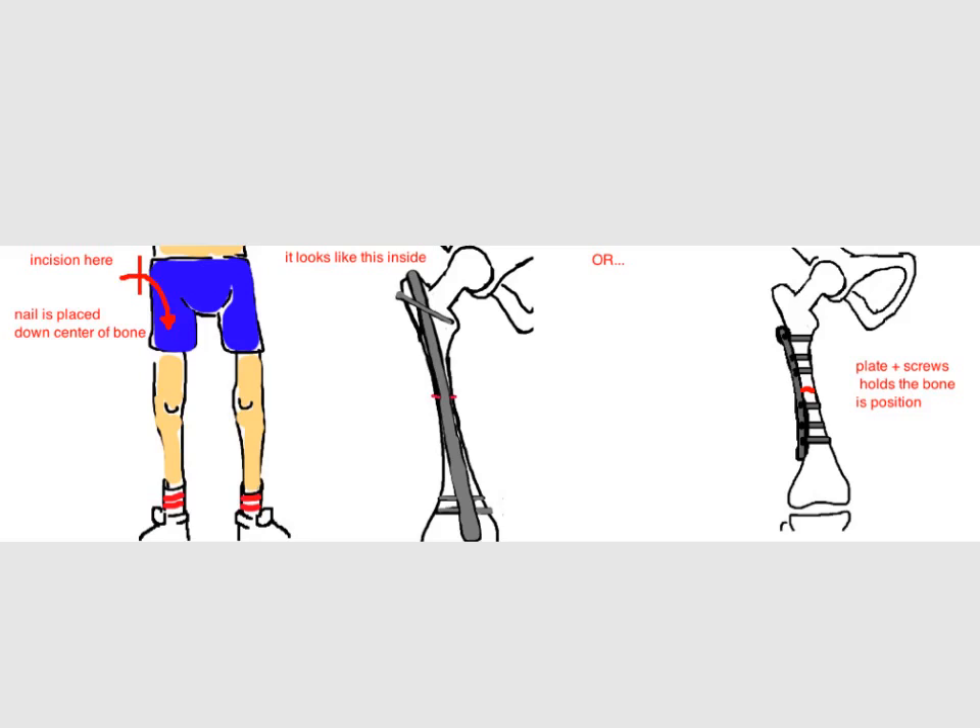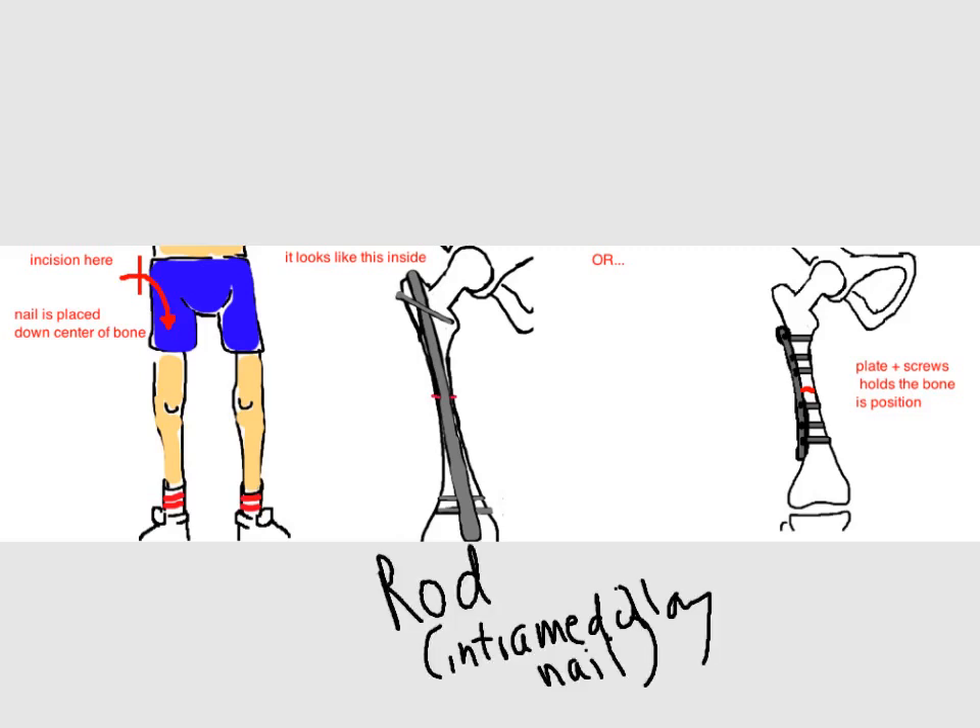There are two common types of surgery, both using stainless steel or titanium metal to give support to the broken bone as it heals. The more popular technique currently is to use a titanium rod, also called an intramedullary nail, that goes down the center of the bone, which is called the medullary canal. With this surgery, a small incision is made over the hip, a small hole is made in the top of the femur bone, and then a nail is threaded down the center of the bone using x-rays as a guide to make sure that everything looks well aligned.